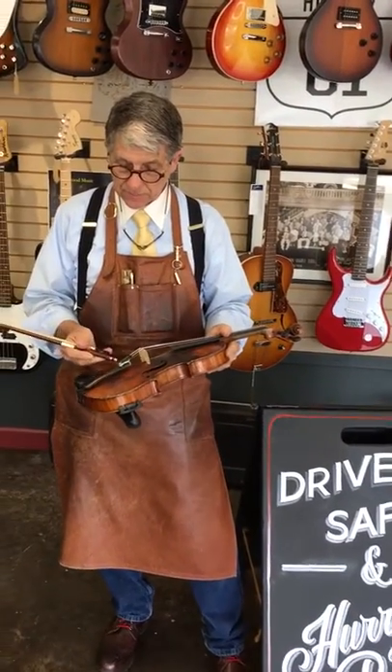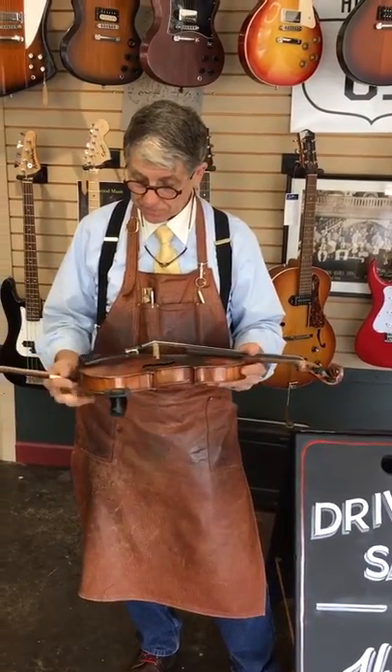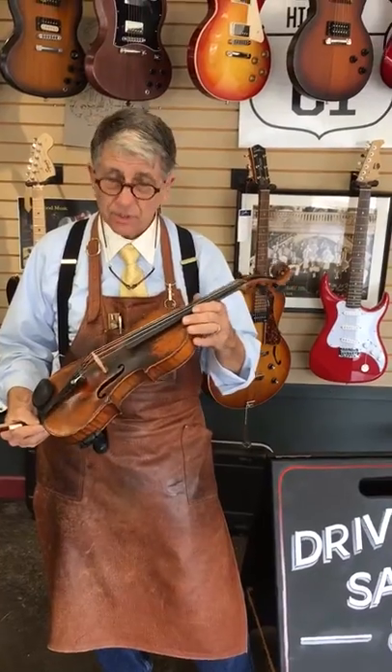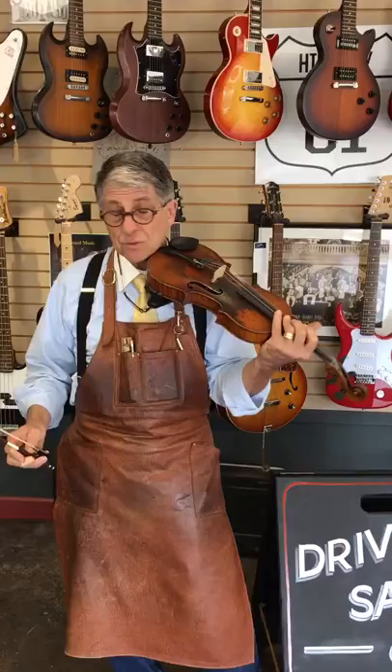It has the original tailpiece and the original really cool fine E adjuster. We've left all the schmutz and gudu on the fiddle because some people think that's cool and we can't put it back on. Nicely flamed back, probably from the 1920s maybe, although there's no date in it.